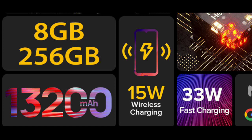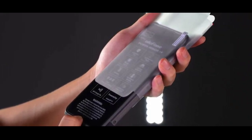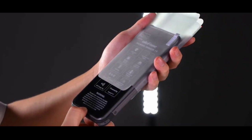With these few specs reviewed, we know with absolute certainty that the Power Armor 13 is still the best of Ulefone's Power Armor series. We hope that the Power Armor 14 has many other features that make it unique or a lot better than the Armor 13.